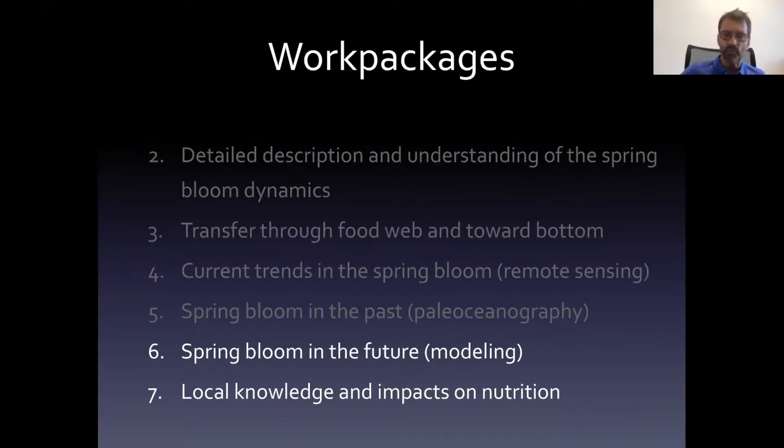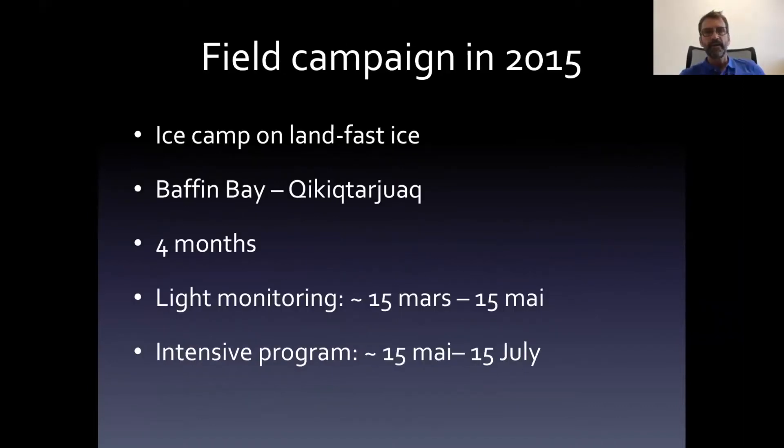Finally, we had one last work package where we tried to complement our data with local knowledge about the spring bloom and the fauna associated with it. We interviewed local people, and we are also trying to use our models to predict the impact on some species of direct interest to them because they are part of their diets — including seals and Arctic char.